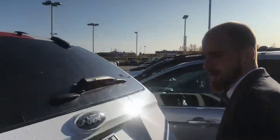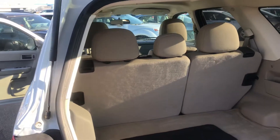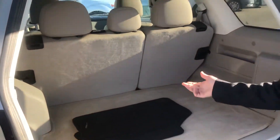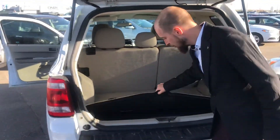Jumping on into our cargo area, one touch will lift that cargo area up, showing you tons of space back here. The rear seats fold in a 60-40 split, with the spare tire location underneath.